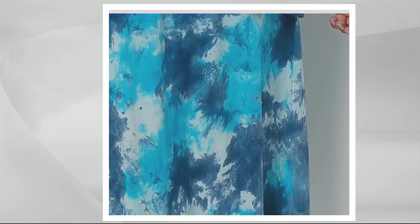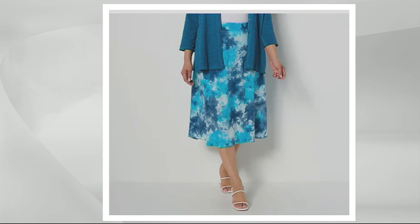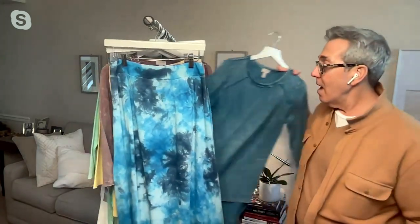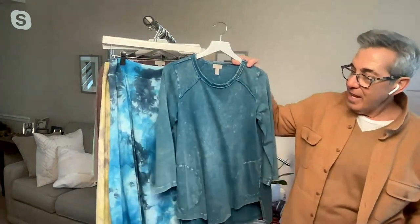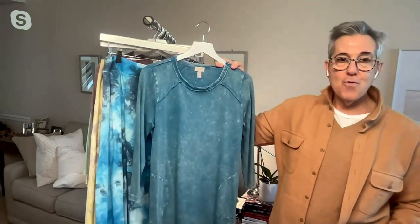As a stylist, I feel so strongly about this — like the jean, this is something you need in your wardrobe. This makes everything look new. And just to show you the way we design the line, this top with this skirt — fabulous, right? Fabulous.